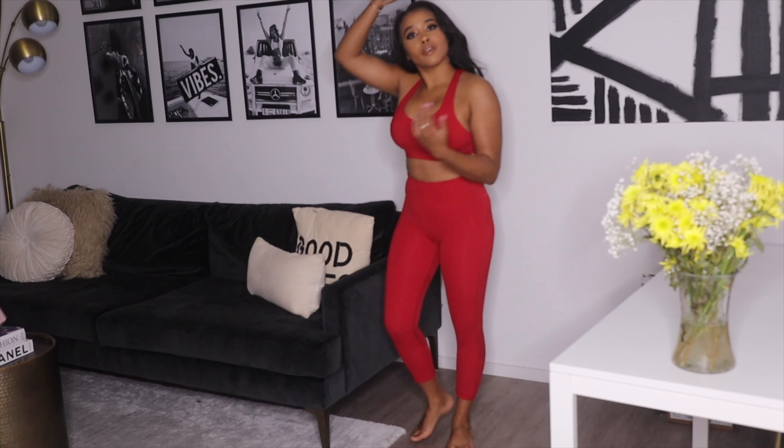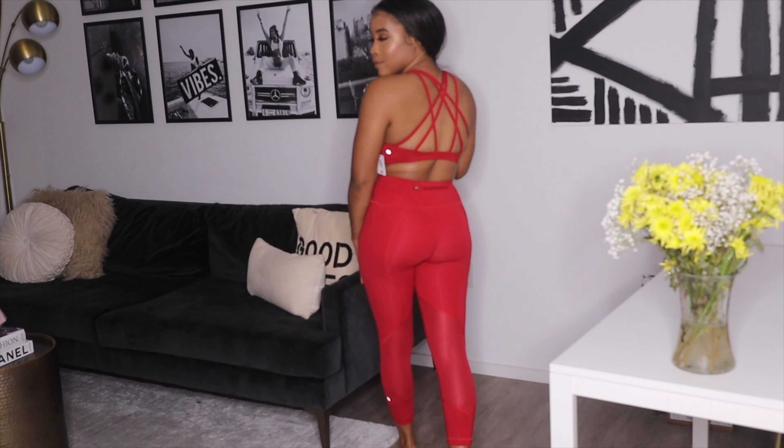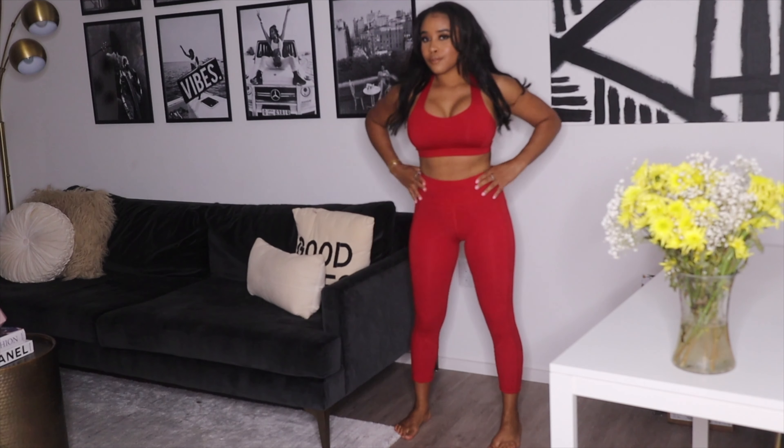I also have these other Lululemon leggings that I've had forever, but I wanted this sports bra in the red because I love a matching set — so this one was really good. All my leggings are size four and the bra is size six. Thank you guys for watching!